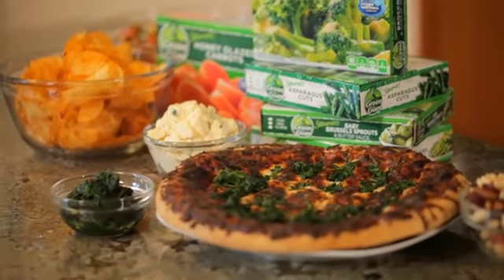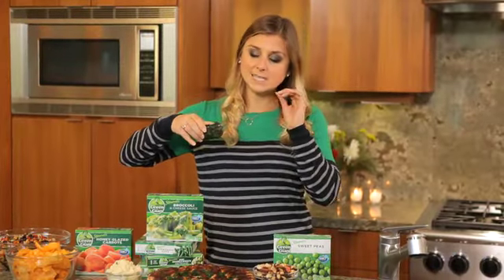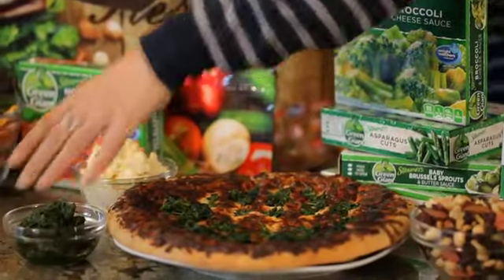If you're a pepperoni pizza lover, I challenge you next time to add spinach on top instead of the fat and artery-clogging pepperoni. I love frozen spinach — it's extremely versatile and it tastes delicious on pizza. I promise you.